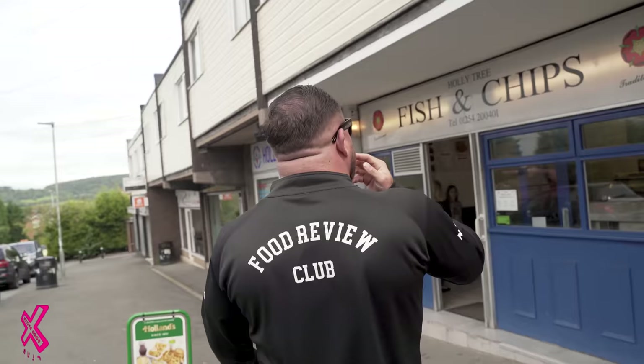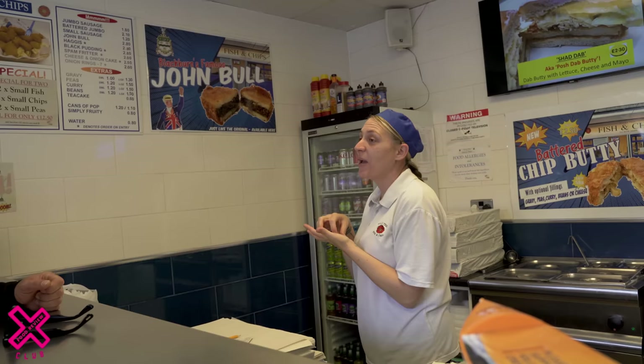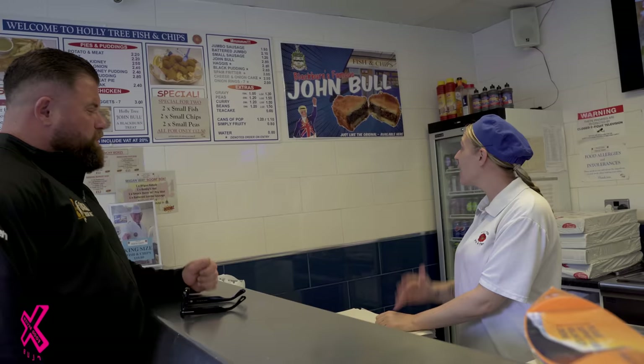I don't even know what a John Bull is, mate. It must be like a pie in between the thingies. We'll find out in a minute. Time for the John Bull and the scraps. Can you tell me — what is it? So a John Bull is spiced mincemeat in between two slices of potato, and then battered and deep fried. Is it nice? Very good. Is it a delicacy? Yeah, it comes from Blackburn — the actual bloke that invented it years ago was called John Bull.